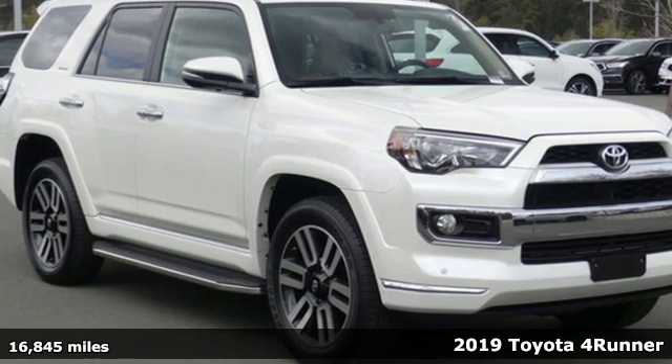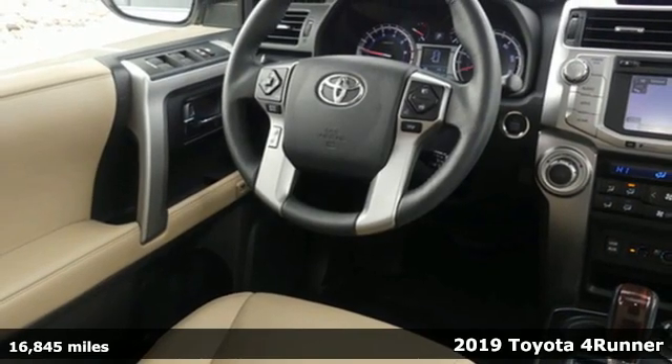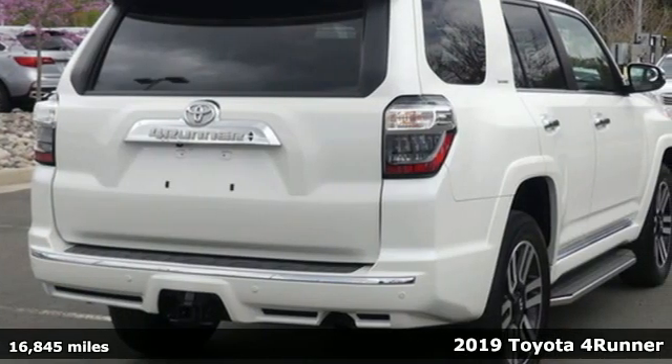Here's a 2019 Toyota 4Runner. When you're looking for comfort, convenience, and quality, you think Toyota. Plus, it offers an exciting list of features.